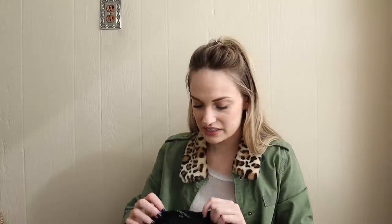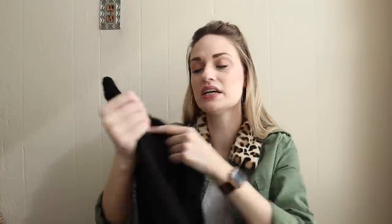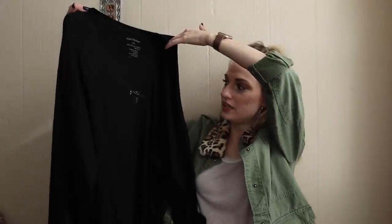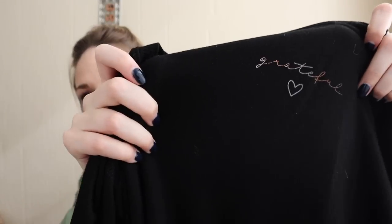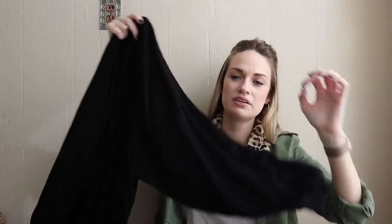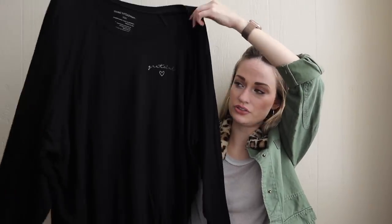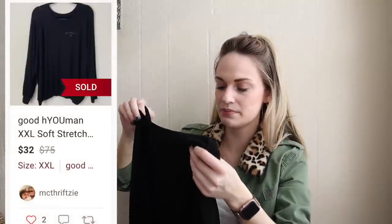This is another brand that I'm always excited to find because, kind of like Barefoot Dreams, it does usually sell pretty quickly. Good Human. They do a lot of comfy, cozy basics that have cute messages and cute graphics. They're just really nice, cozy updated basics. This one is an extra extra large and it says 'grateful.' They also just fit really nicely — very flattering, even though they are generally oversized and kind of loose. Always very soft. This one is a rayon spandex blend, which is a stretch jersey knit.